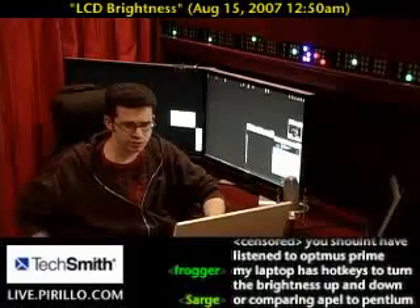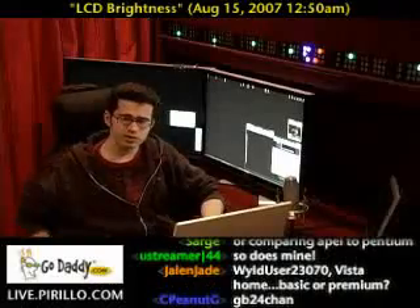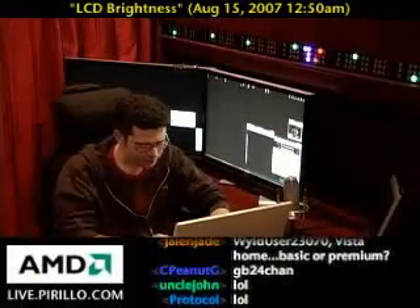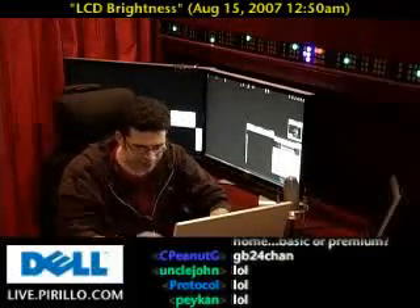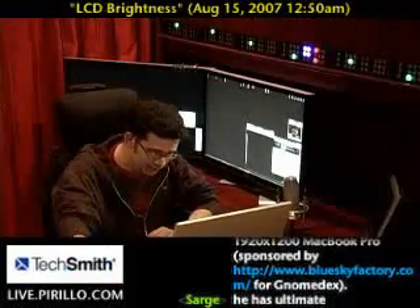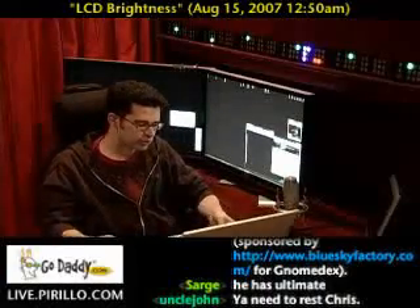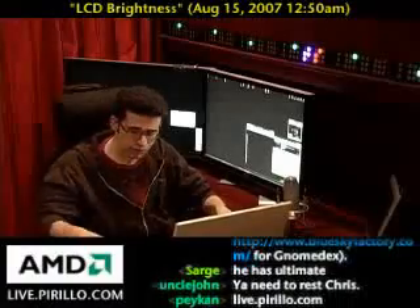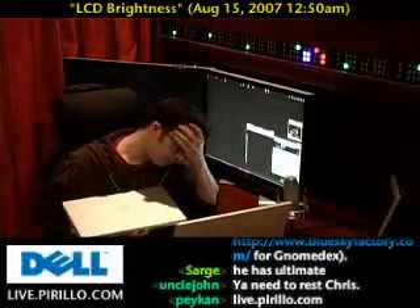Certainly a higher screen resolution is going to serve you better. If you go into the chat room and type in a command, it will respond with information about my 15-inch LED backlit MacBook Pro sponsored by Legit, but also my 17-inch MacBook Pro sponsored by Blue Sky Factory in relation to my Gnome Dex conference. And I can tell you between the two, even though the LCD on the MacBook Pro 15-inch...